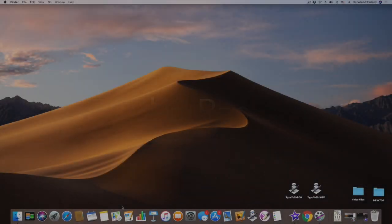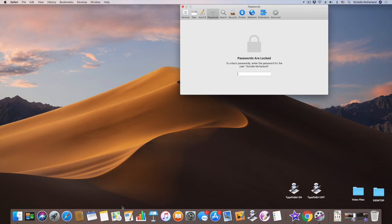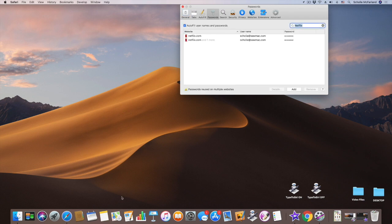Number one: find a password. If you need to look up a password for a website, Siri can save you the trouble of rooting around in Safari's preferences or the Keychain Access app. Just say 'Show my Netflix password,' enter your user password at the prompt, and voila!